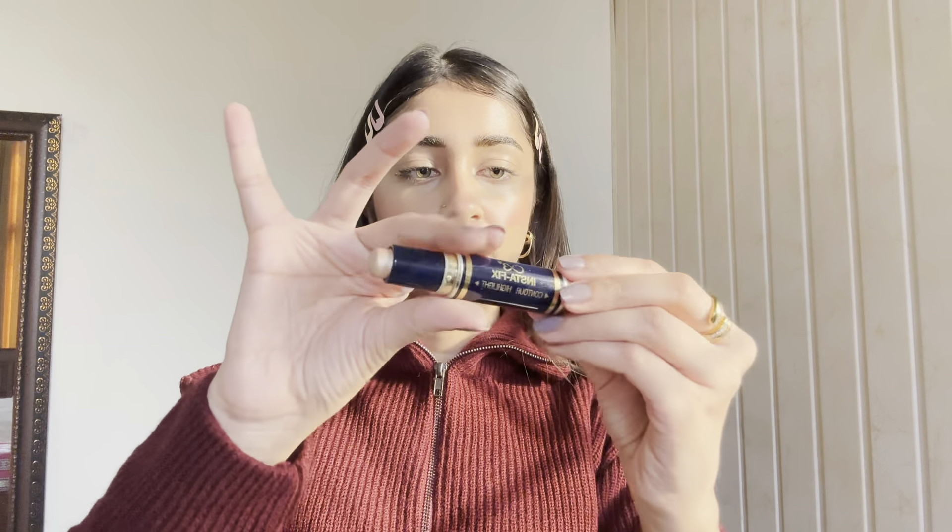I am using this highlighter which is by CVB — it is a two-in-one contour and highlighter. I am applying this highlighter now.